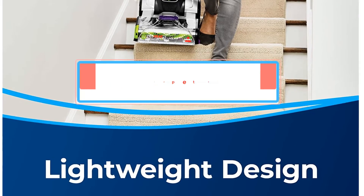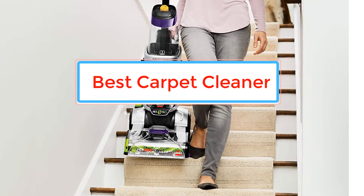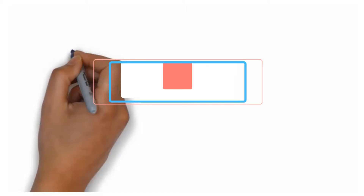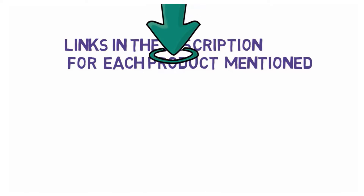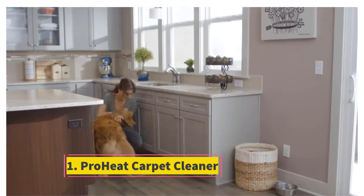Are you looking for the best carpet cleaner? In this video we will look at some of the best carpet cleaners on the market. We have included links in the description, so make sure you check those out to see which one is in your budget range.